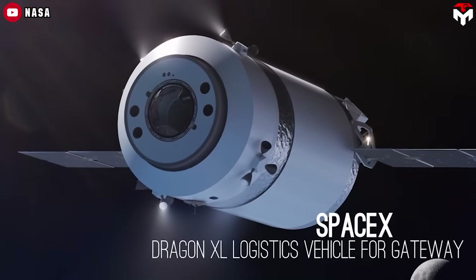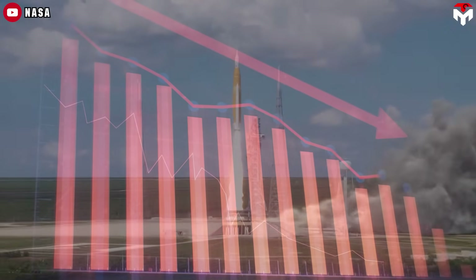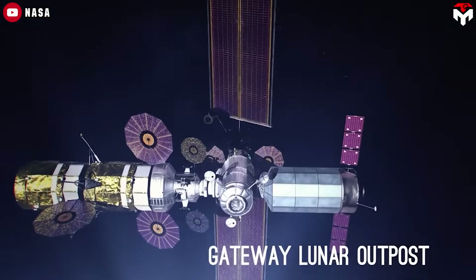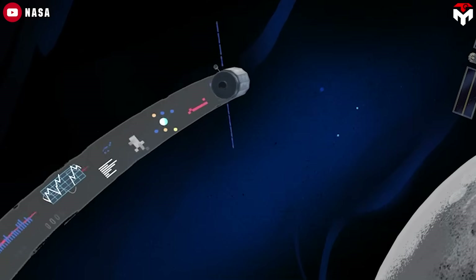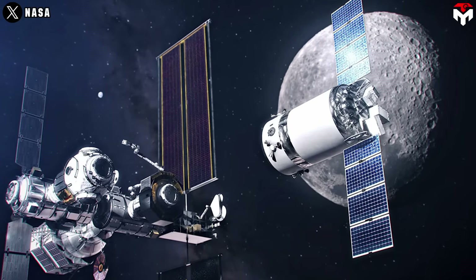But here's the twist. NASA's latest budget proposal could throw a wrench in everything. It's slashing funding for some of Artemis' core components, including the Lunar Gateway and critical logistics systems like Dragon XL.